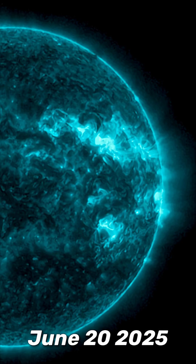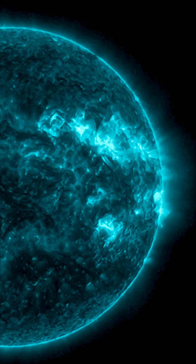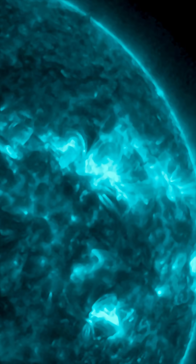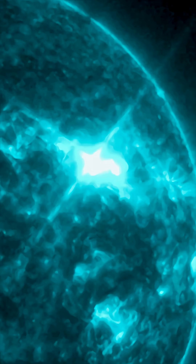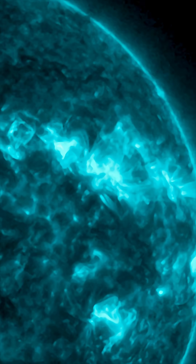This is our sun today for June 20th, 2025. An X-Class solar flare was reported last night, Earth-facing from an outgoing sunspot region — region 4114. That's two X-Class solar flares over the past four days.